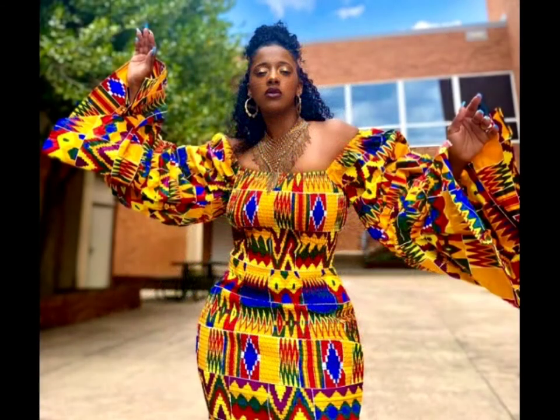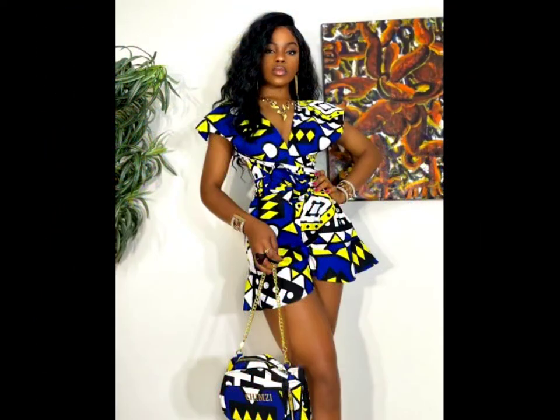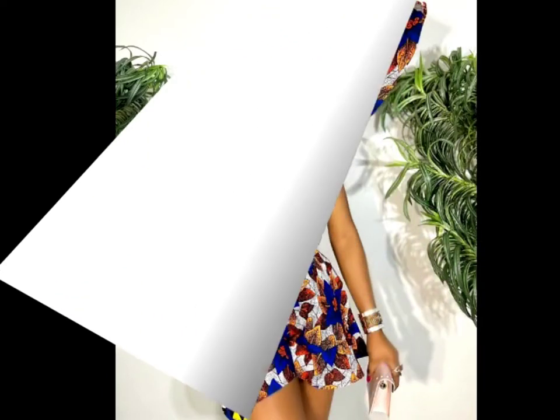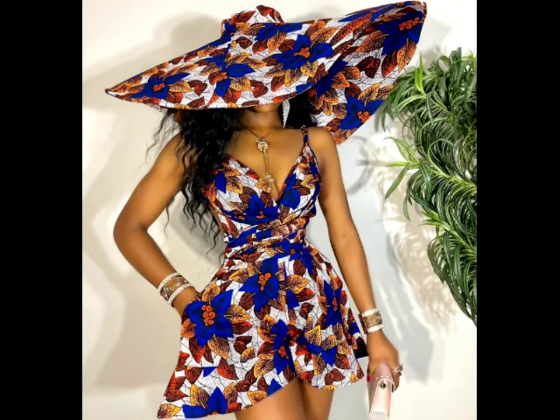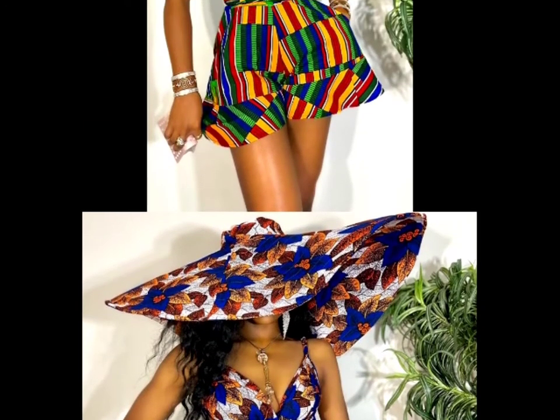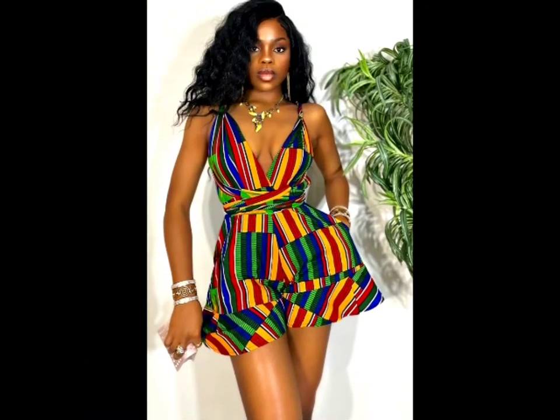She also has kente styles — this is Ghana kente style for Ghanaian ladies. You know this style is a very hot style for ladies. You can see she's rocking a short gown alongside with an African bag, a lovely hat, and a short gown — a modern style that can make you a classy lady.